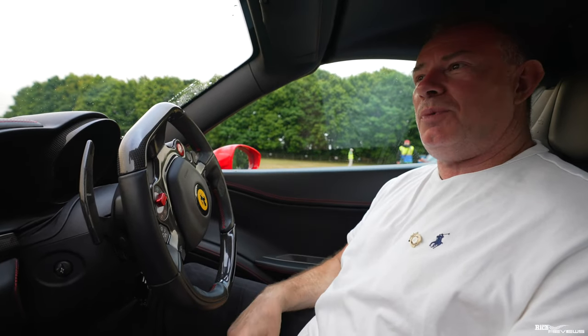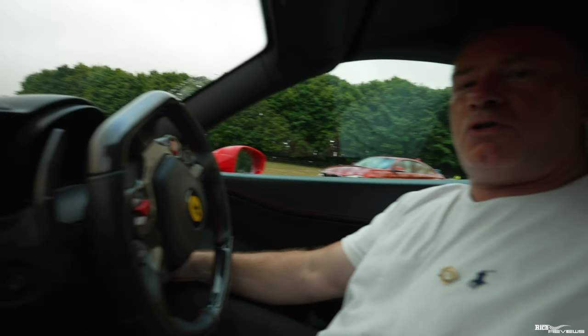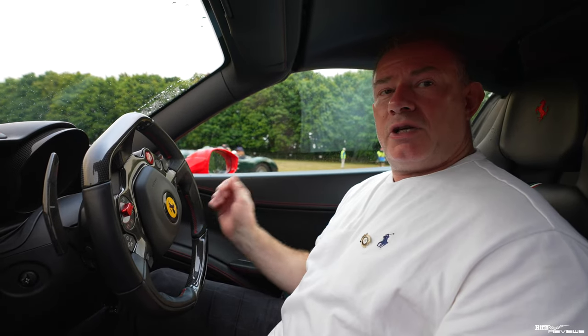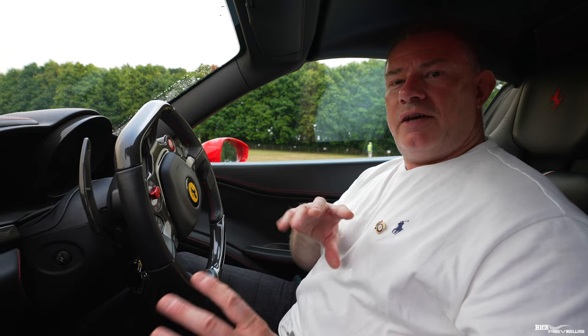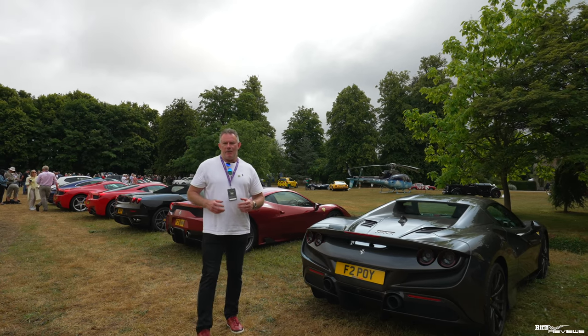We've just parked up with our group. This middle section is all our group from the Drivers Union. This is the field at Nick Mason's Middlewick House. This car park and field will be full - we're early. Apparently it was about an hour to an hour-and-a-half wait in the queues in that lane later on yesterday, because this is a two-day event. We'll get parked up, walk around, show you the cars at the event, and maybe even get to meet Nick Mason.